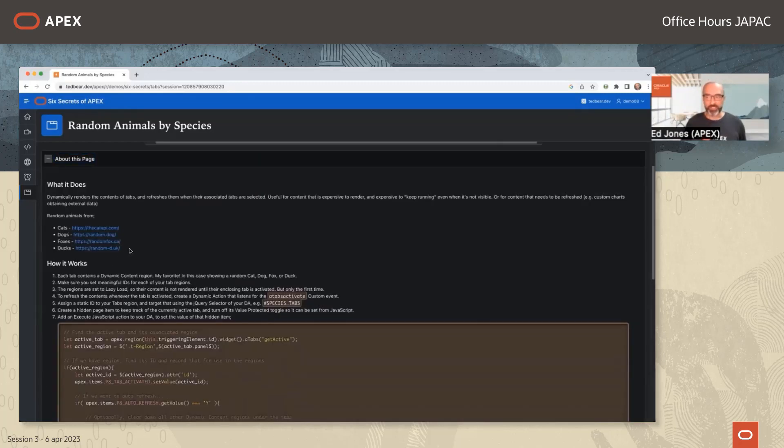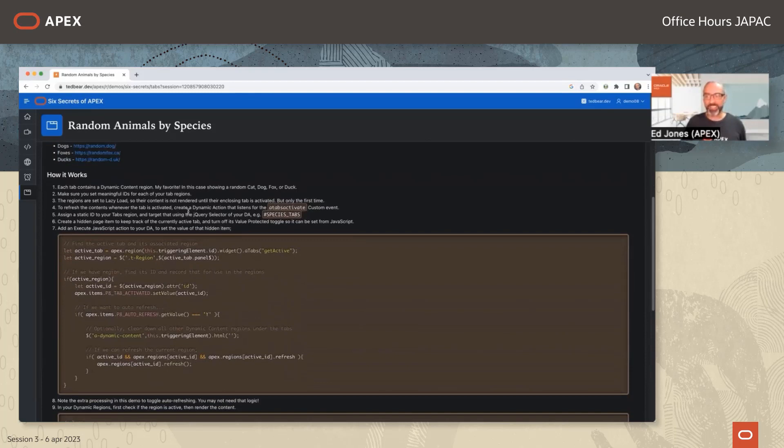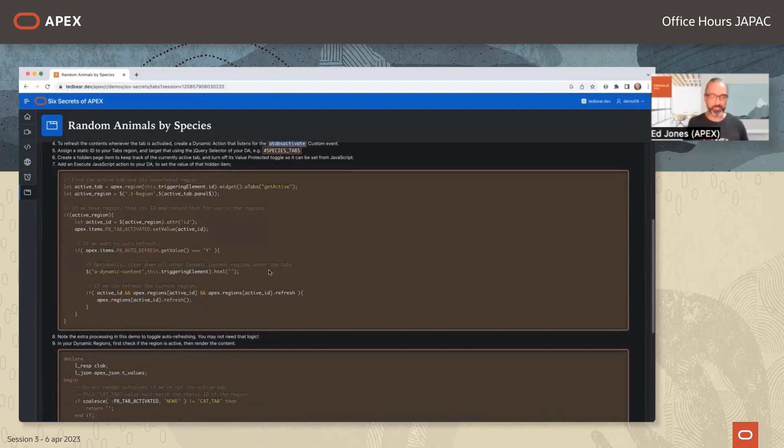The technique works by listening for a special custom event that fires when a tab is activated. Dynamic actions support custom event names — this particular event fires whenever a tab is activated. Though not formally documented, it's referenced in numerous blog posts and was confirmed by APEX UI expert John Snyders as acceptable to use. The APEX team wants to revamp this component, but for now this is the approach. With only a few minutes left, Ed begins wrapping up the final demo details.